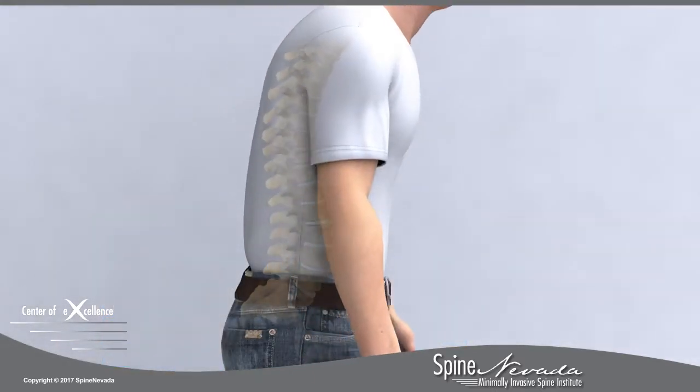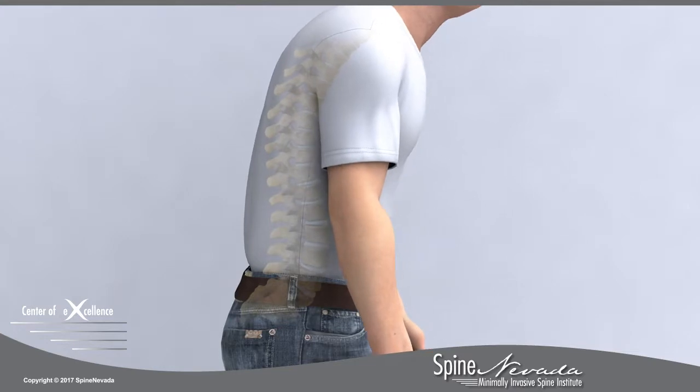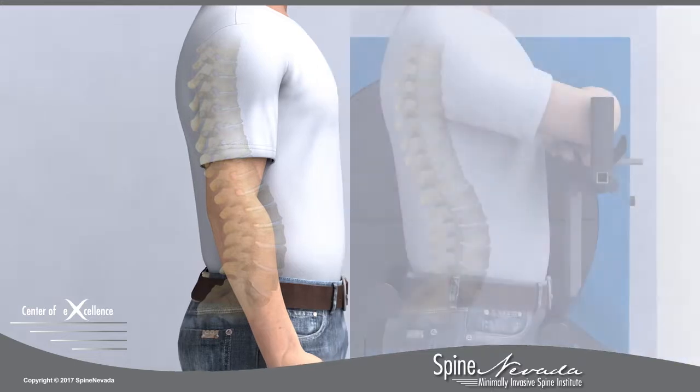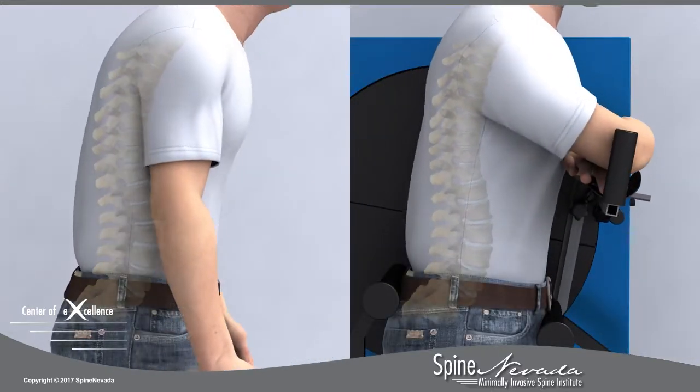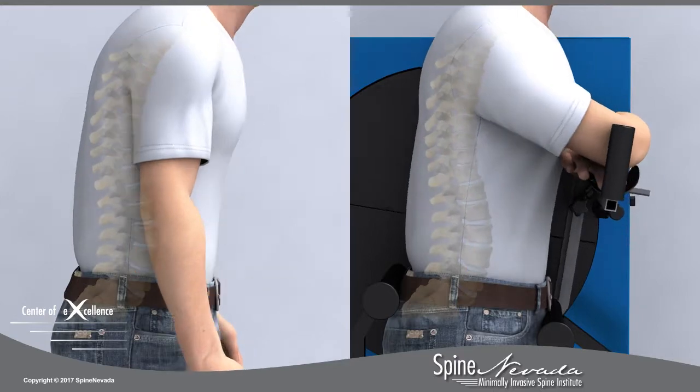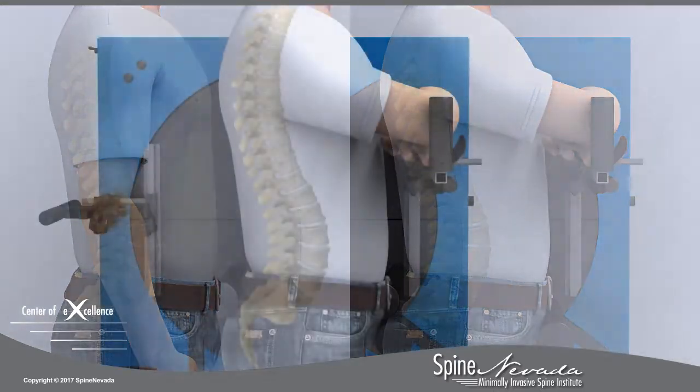The current standard for taking flexion-extension x-rays requires patients to bend on their own without constraint or guidance. At Spine Nevada, the VMA serves as a guide, assuring that patients bend sufficiently and properly during flexion and extension.